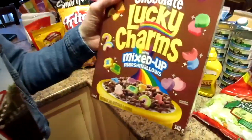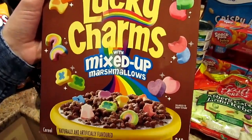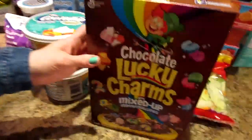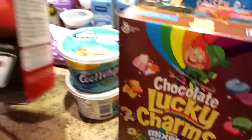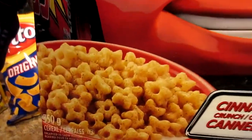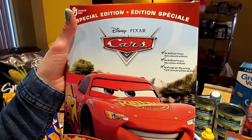Hey look at this — we get Chocolate Lucky Charms here, but it's new with the mixed up marshmallows, so they're all different colors. And they were on sale and they're going in my belly. And this is a special edition Disney Cars cereal — it's Cinnamon Crunch. It looks really cinnamon-y on the package. We were asking each other in the store, I wonder if it's going to be like Cinnamon Toast Crunch flavor or what.